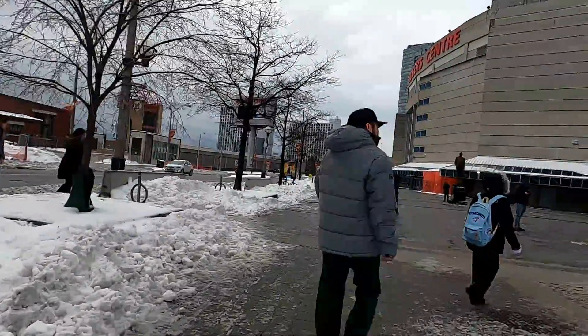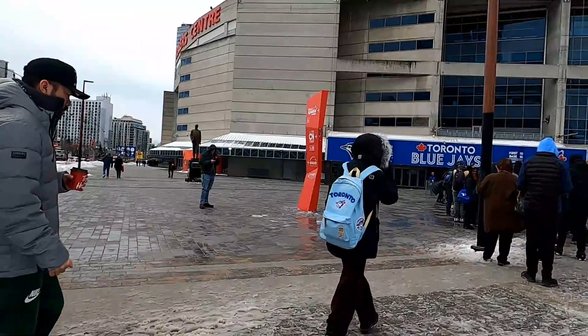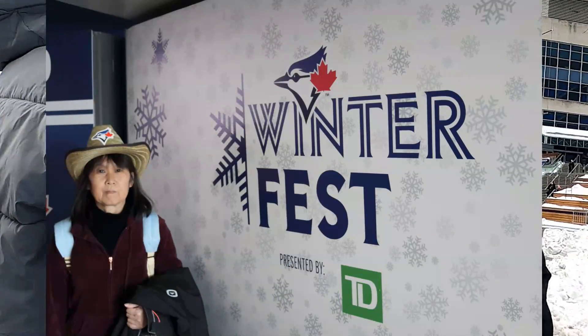Thank you for stopping by and welcome to the channel. Today's video we're going to the Rogers Centre for the Toronto Blue Jays Winterfest. We just entered the Rogers Centre and we're going to check out what's going on on the 100th level.